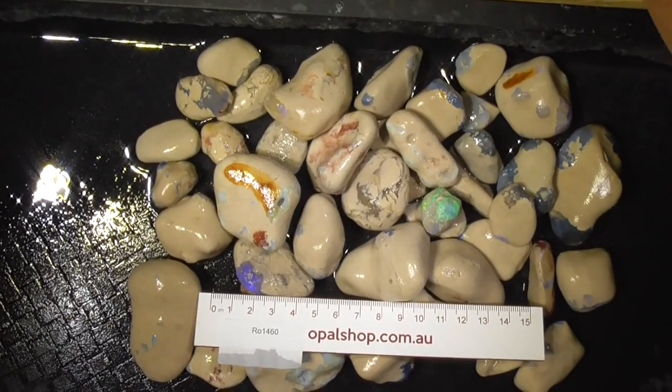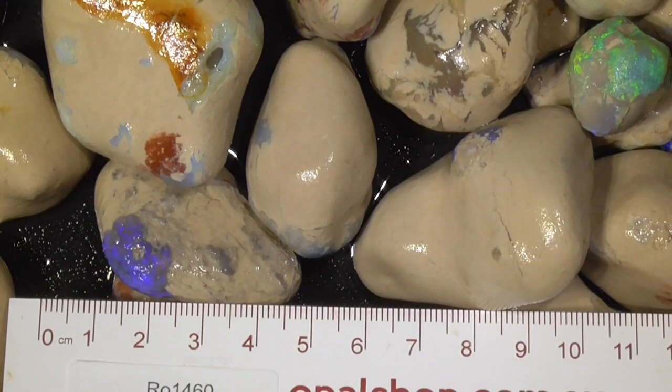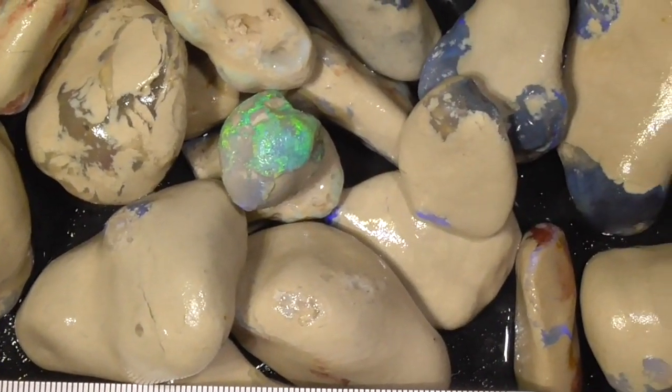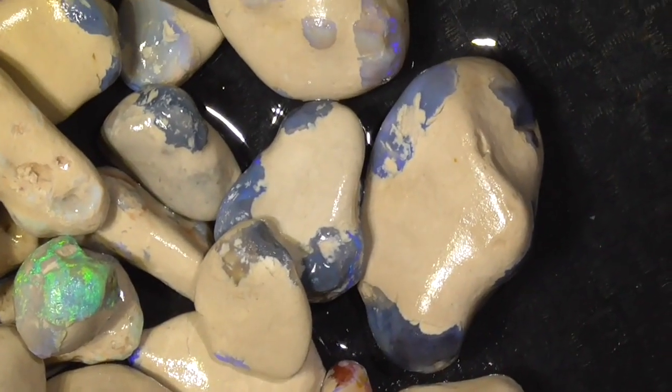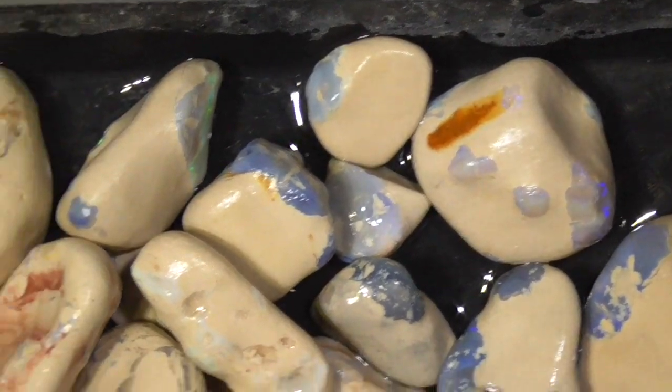I'll zoom in a bit so you can get a better look. I've zoomed in. The reel's in millimetres. As you can see, they're quite large pieces, some of these. But it has got the clay on it, so some may have more opal in them, some may have less.